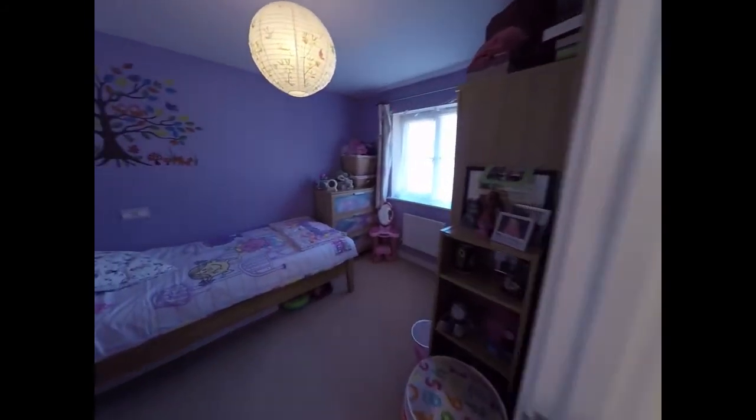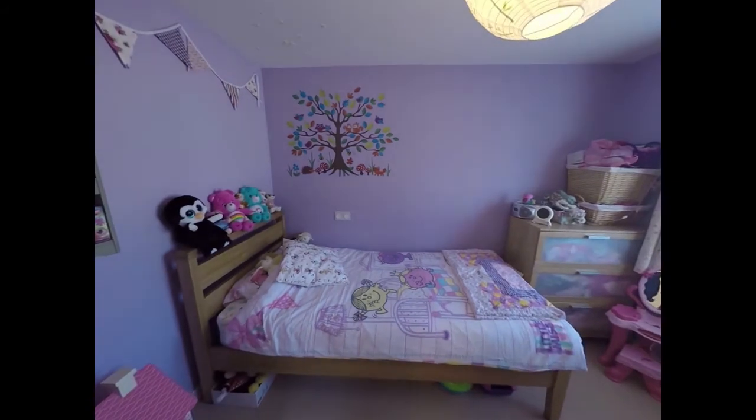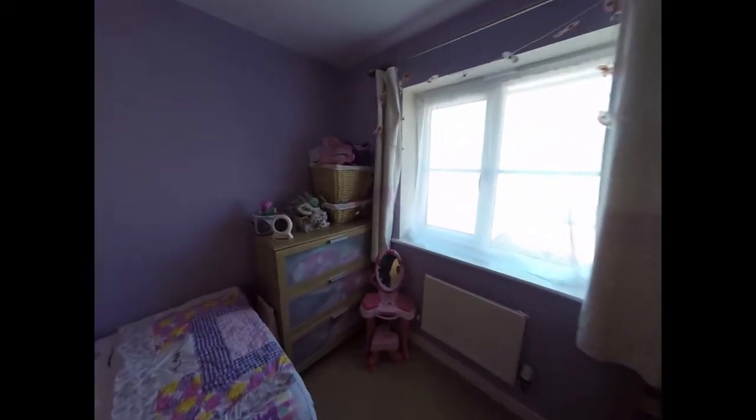Next up we have bedroom number two, again a double bedroom, this time facing towards the rear of the property.